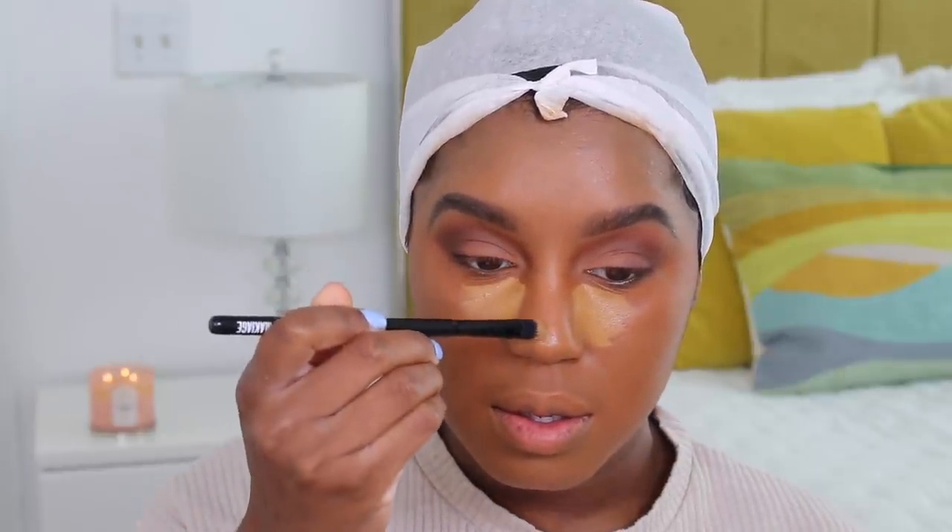I'm going to use my Kevin Aucoin Concealer in shade SX12. Now we're highlighting — remember, a little bit of this goes such a long way. If you feel like you need more, add more, but don't OD on this because you're going to instantly regret it. Your face is going to feel heavy and cakey, and we don't like that.